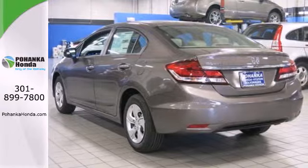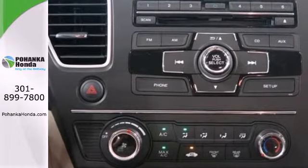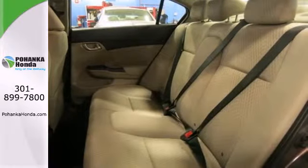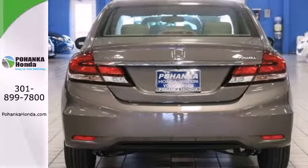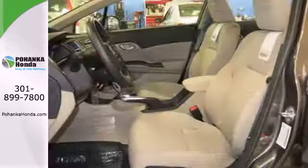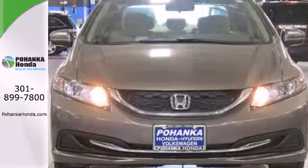The exclusive body design enhances occupant protection and adds to the safety features including stability and traction control, a four-wheel independent suspension and a tire pressure monitor. Plus, you'll enjoy the remote keyless entry, steering wheel audio controls and much more. Enhance your driving experience with this Civic.